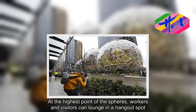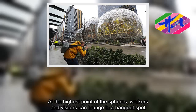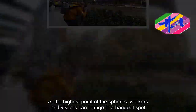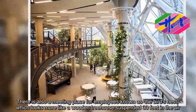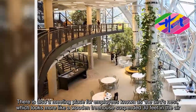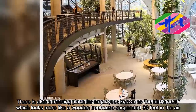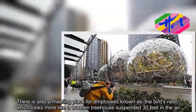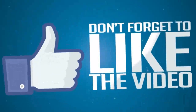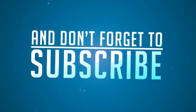At the highest point of the Spheres, workers and visitors can lounge in a hangout spot. There is also a meeting place for employees known as the Bird's Nest, which looks more like a wooden tree house suspended 30 feet in the air.